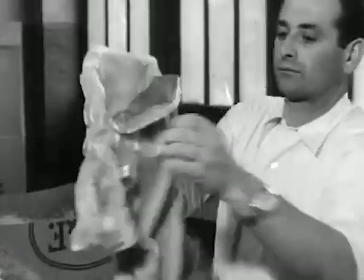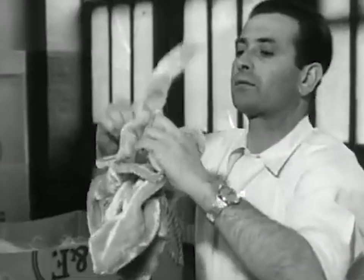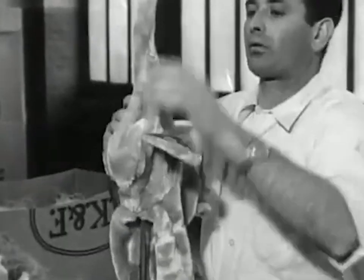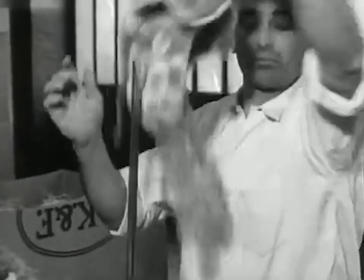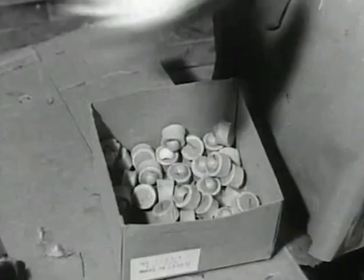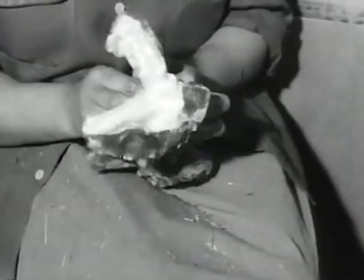Next along the assembly line is the manual stuffing department. These men use iron rods to stuff an animal's arms or legs where it's hard to get to. This girl also adds some sound gimmicks if the animal or doll needs it, like this little bear — this is where he gets his squeak.